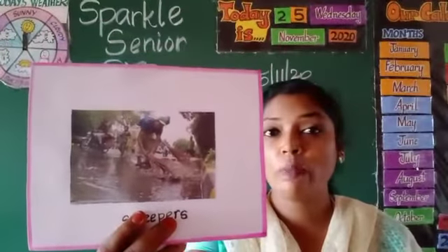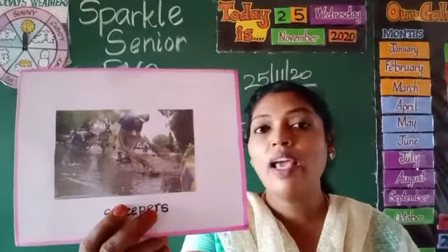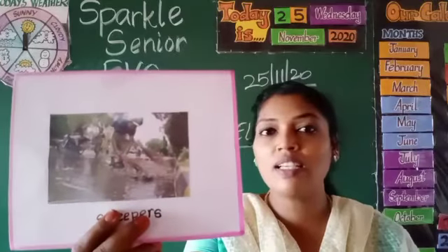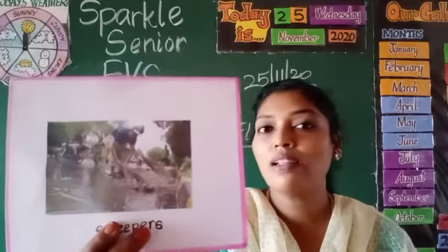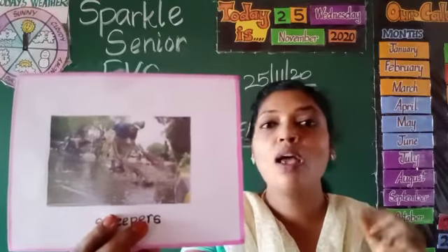Sweepers. The sweeper keeps the city clean. How do they clean the city? Broom. So sweepers use a broom.